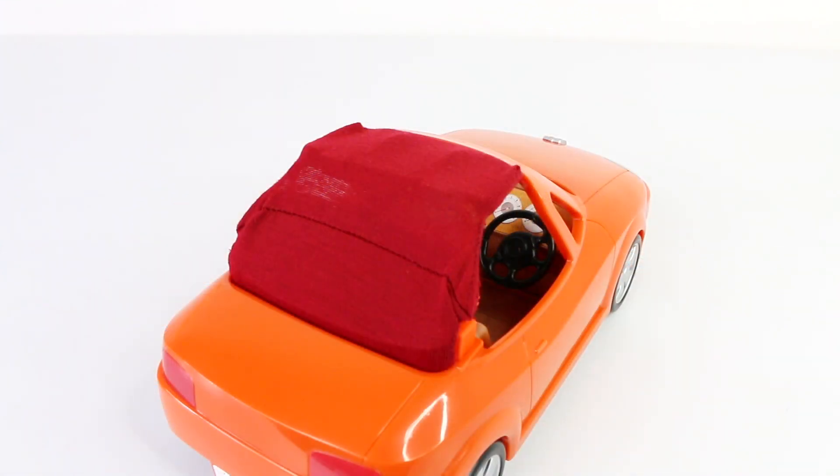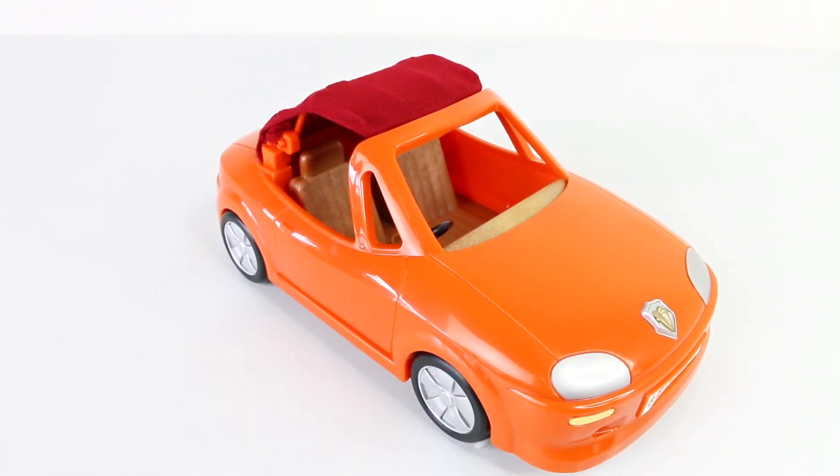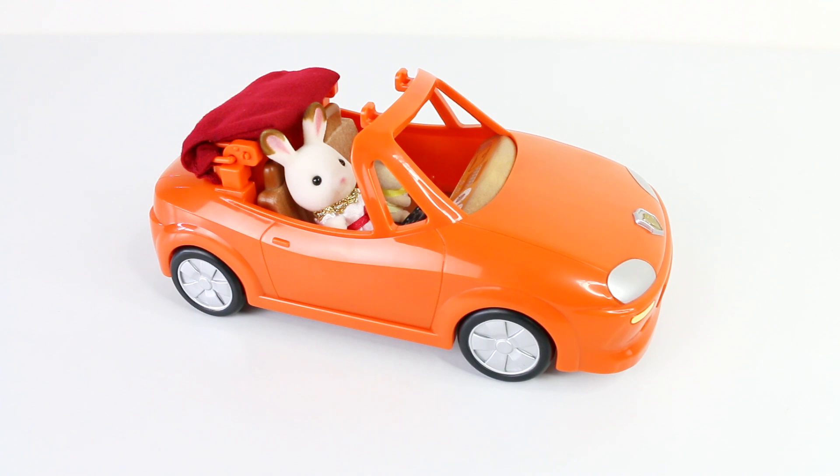This is a view from the back and a view from the front. And as it's such a beautiful day today, our Chocolate Rabbit Girl is going to head out to the beach.